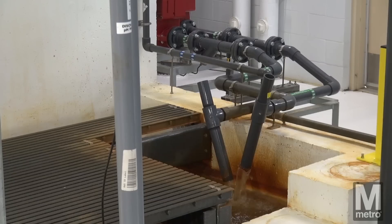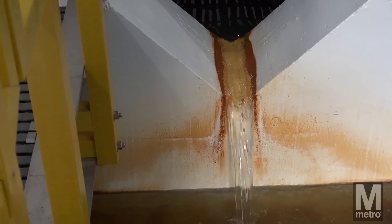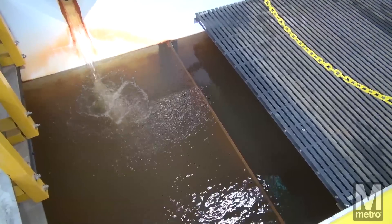These environmentally-friendly features demonstrate Metro's commitment to investing in sustainability, reducing energy consumption, and lowering operating costs.